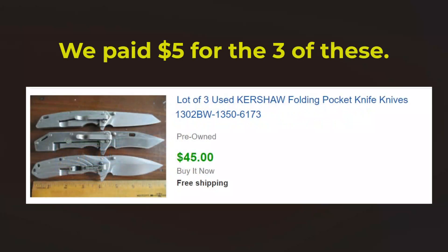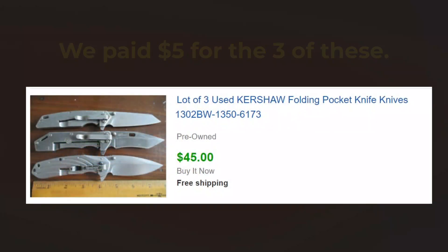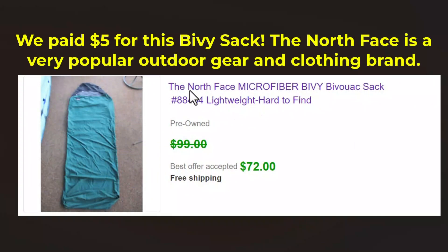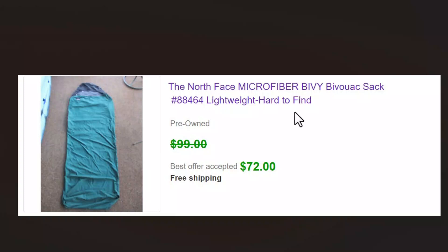Collectible knives — picked these three up for five dollars for the three of them, sold them for 45. Nice lot, nice quick sale. Mountaineering gear — The North Face is a great name. A lot of people know it for their clothing, but they do a lot of high quality mountaineering gear and that's exactly what this is. It's a bivy sack for sleeping outside instead of a tent — waterproof, Gore-Tex. We picked that up for five dollars and sold it for 72.